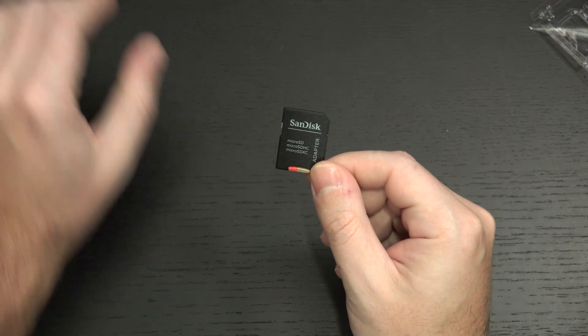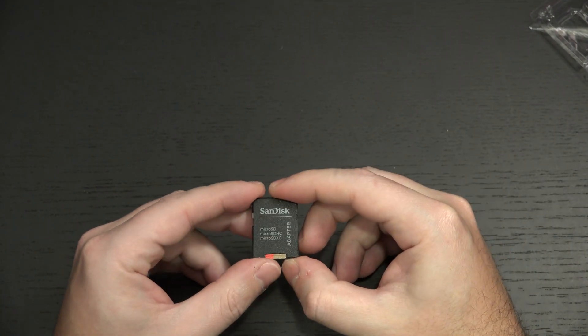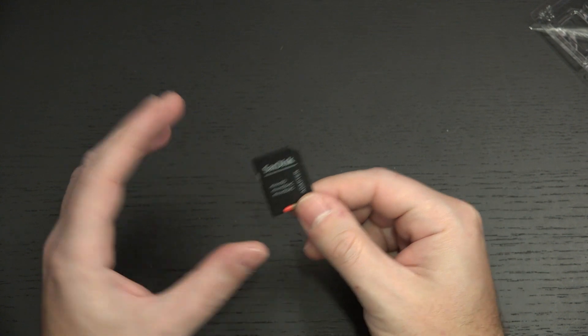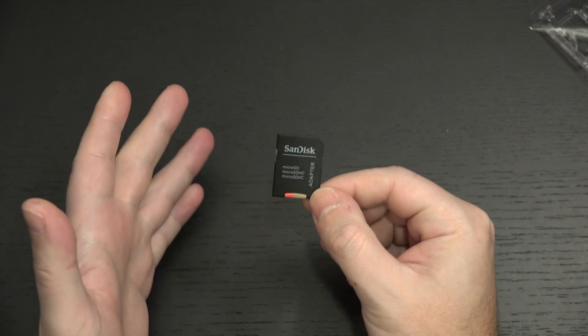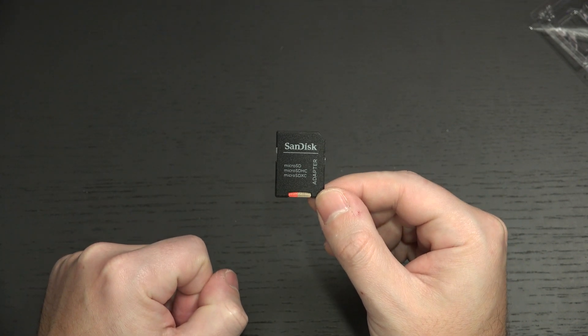Whether it's full-frame cameras, point-and-shoot cameras, or laptops — the days of full-size SD cards being able to live everywhere, well they could never live in phones, is over. Very few laptops these days have full-size readers unless they are desktop replacements, and I'm not a fan of desktop replacements. I'm a fan of desktops.